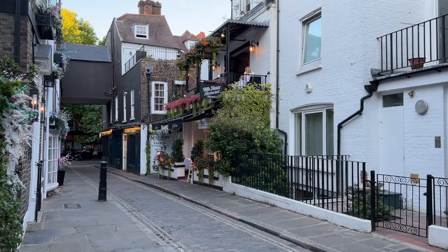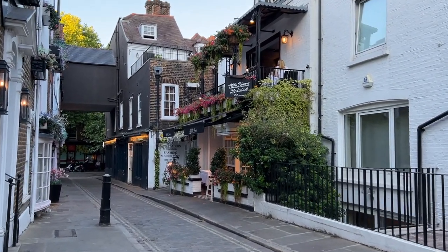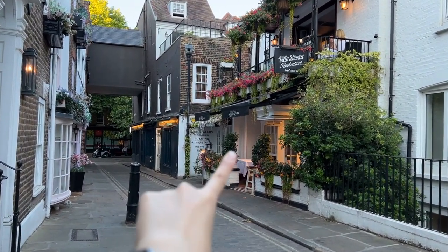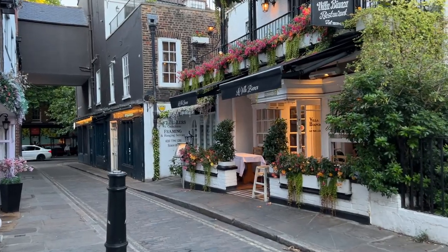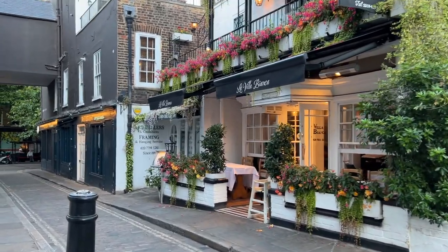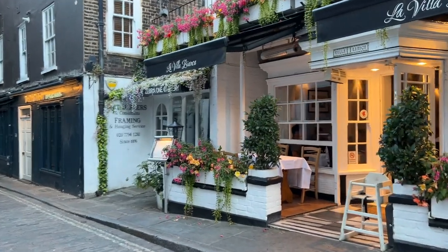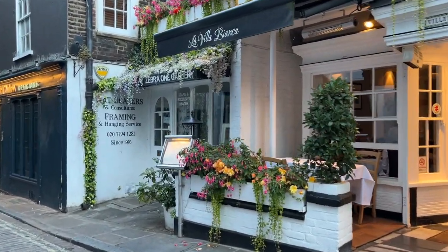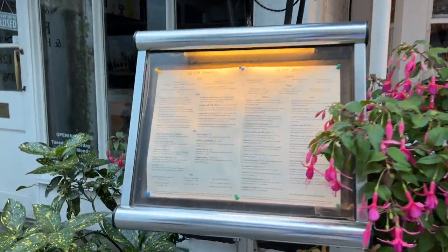Look at this restaurant — it's so pretty! Not today, but definitely I will come try it next time. It's really, really pretty — you can see all these flowers. It's an Italian restaurant I reckon, so let's check the menu even though I'm not going to eat here, just for next time. It's all good vibes here, I love that.